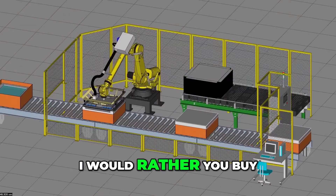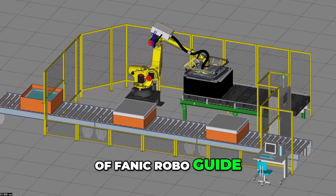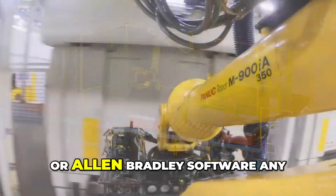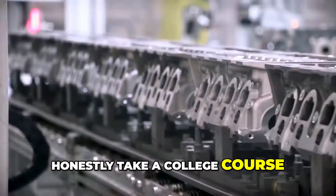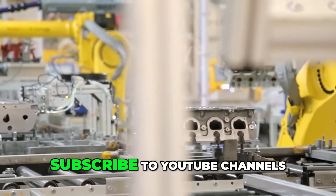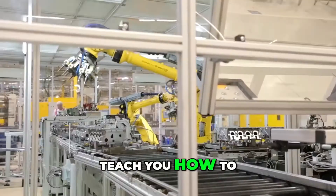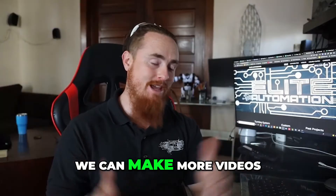Unless you're willing to make that investment, it's definitely worth it. I'd rather you buy a two thousand dollar seat of FANUC RoboGuide or Allen Bradley software — any of these expensive softwares — than honestly take a college course. Instead, watch tutorials and subscribe to YouTube channels like this one that'll teach you how to use those softwares. Leave comments below so we can make more videos like that to help you guys out.